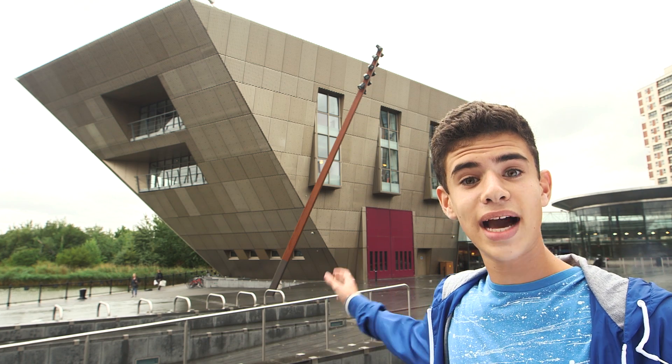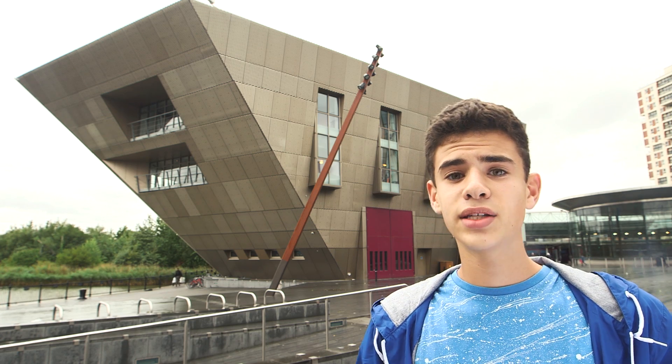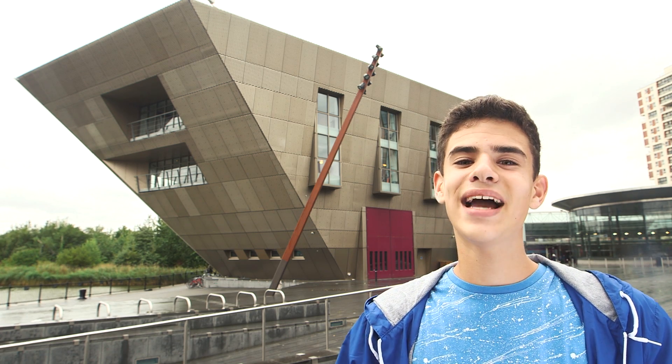Hi, I'm Luca and behind me is the Canada Water Library in London, designed by renowned architect Piers Gough. Earlier this morning I had a chat with him and talked about architecture and how he got to where he is today. Let's see how it went.